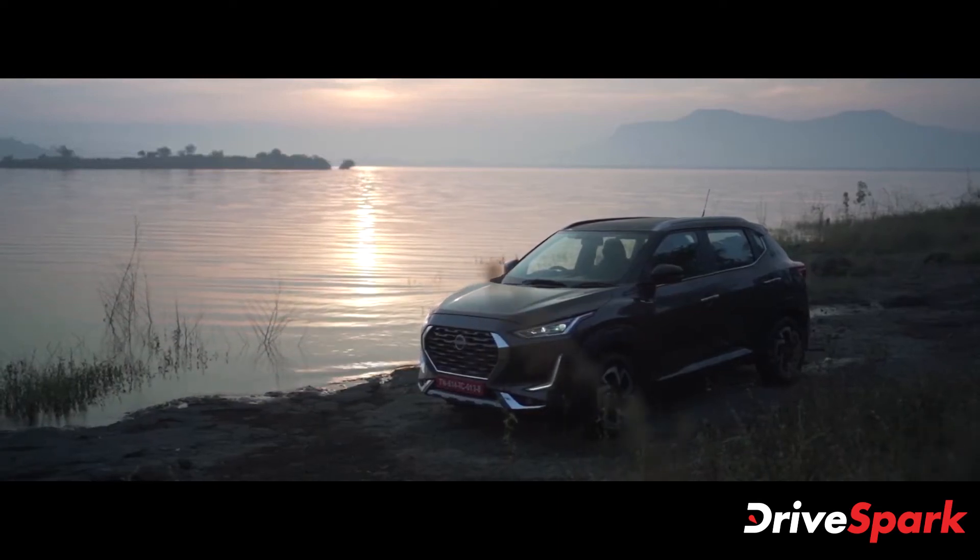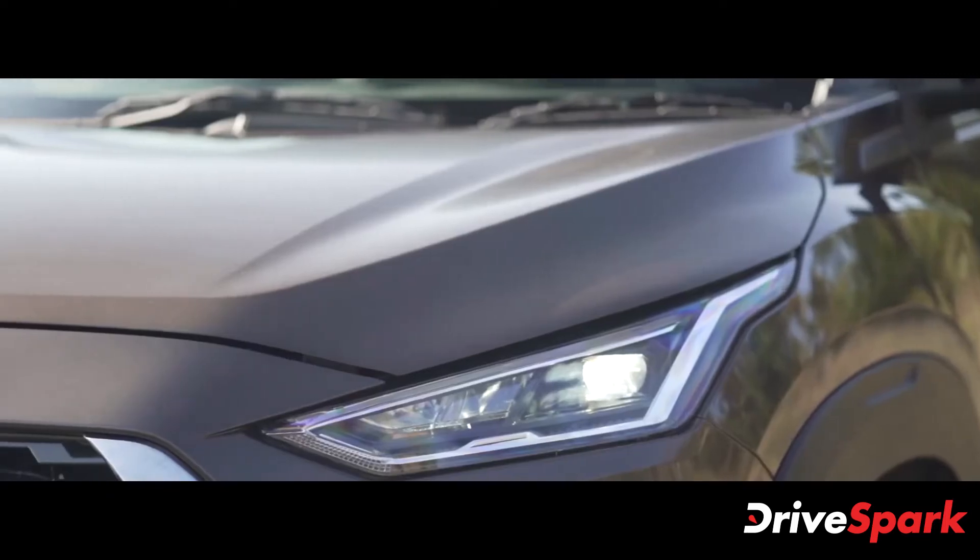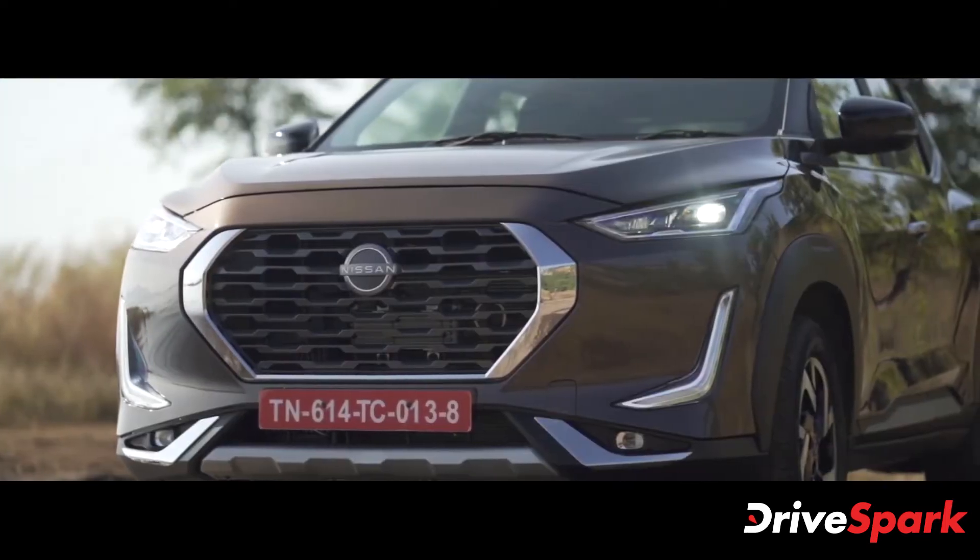Nissan launched the Magnite SUV at the end of 2020. The compact SUV became an instant hit and has now received over 40,000 bookings for the brand in the Indian market.